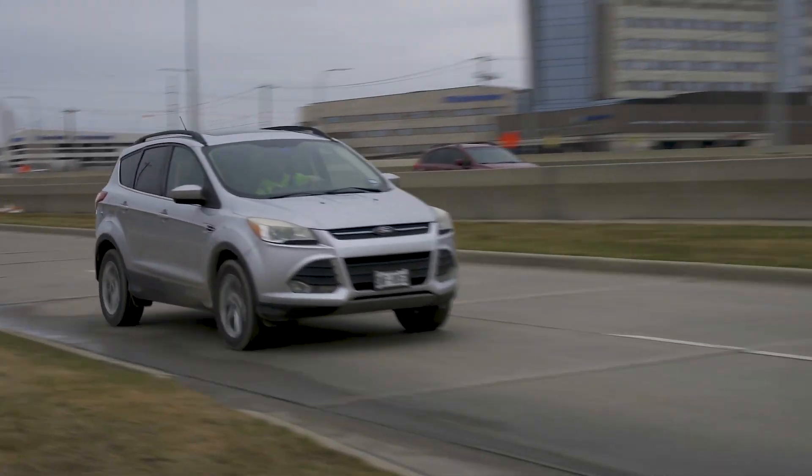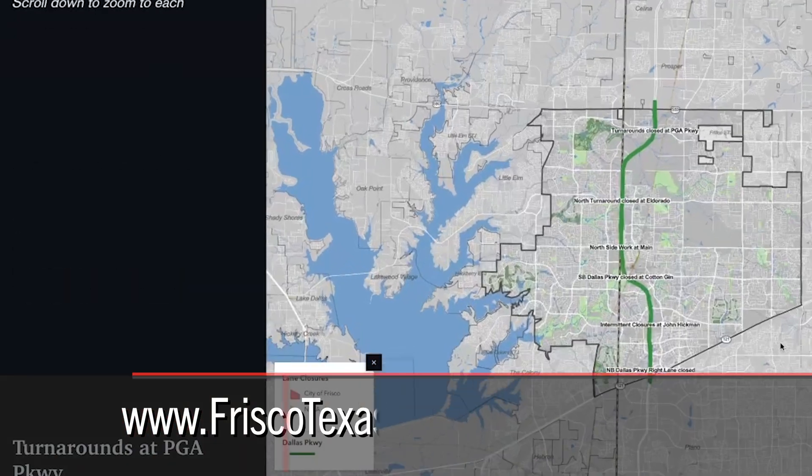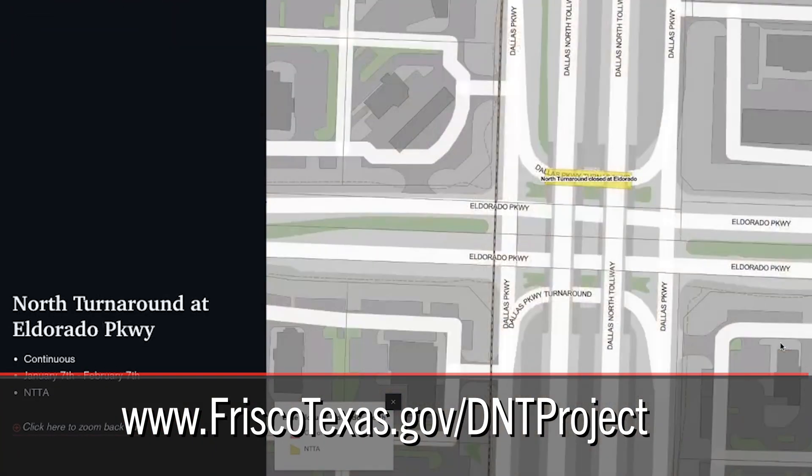Construction along Dallas Parkway is expected to be finished in mid-2026. To stay up to date on the project and find the map, go to friscotexas.gov/dntproject.